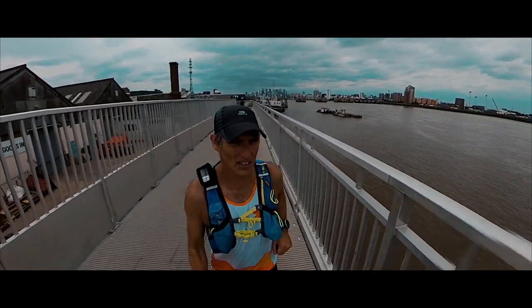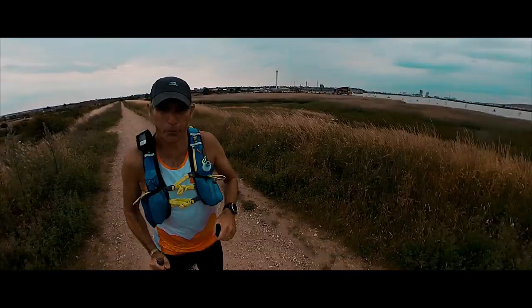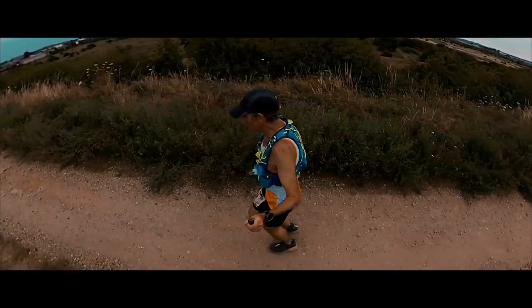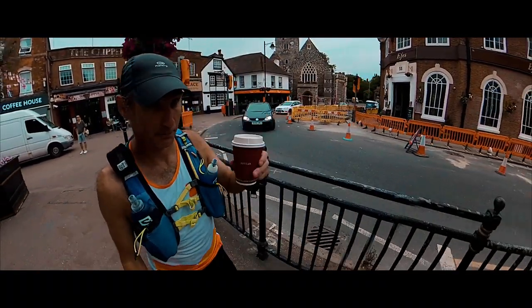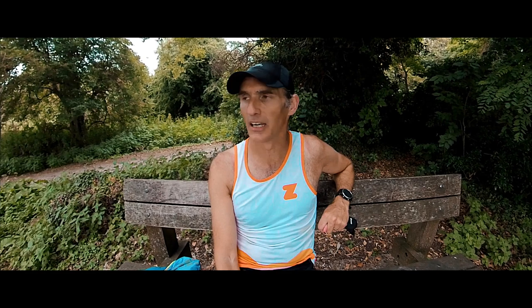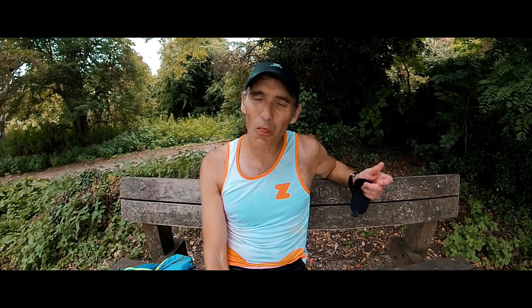35 kilometres in. So we're in Dartford, about 40 miles in. I am absolutely knackered. It's not that hot — it's about 22 degrees, 70 Fahrenheit, something like that. So it's not burning hot but it's just hot enough to make me wilt.